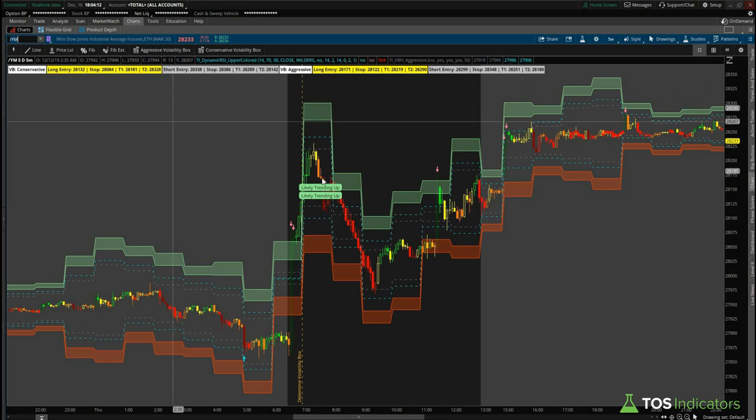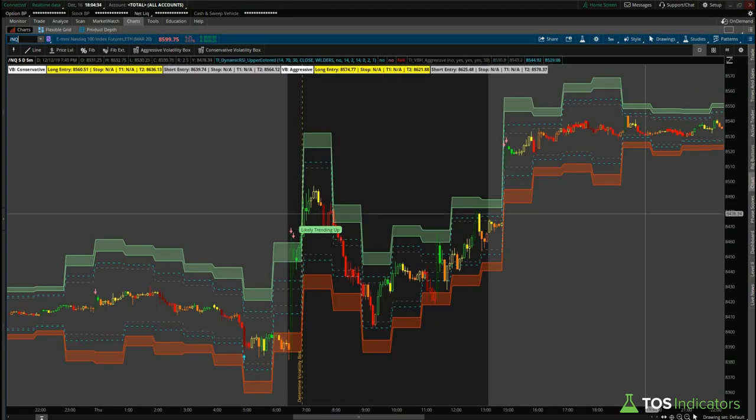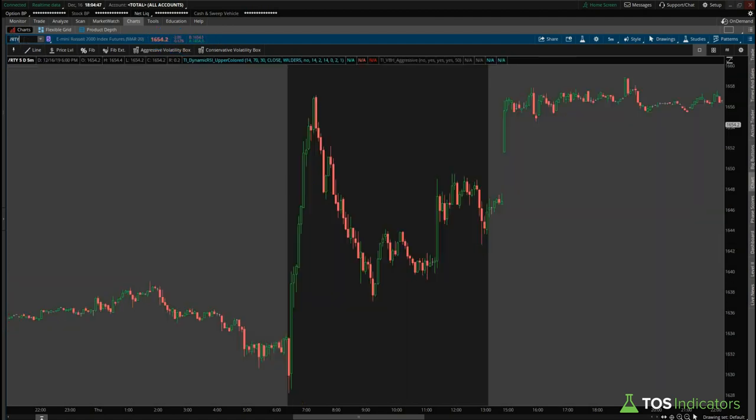If we switch over to the Dow, we'll see the same thing — likely trending up. On the Dow we had two trending up signals because both our aggressive and conservative volatility boxes gave us that signal. From where we got that signal, right around 28,050 on the Dow, we're currently up several hundred points. On the Nasdaq, same thing — likely trending up — that happened right around the 8460 price level, currently trading at around 8600, so up about 140 handles.